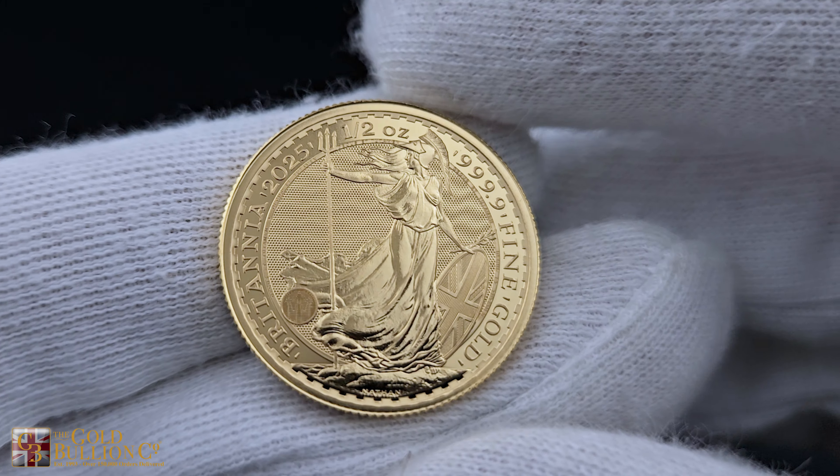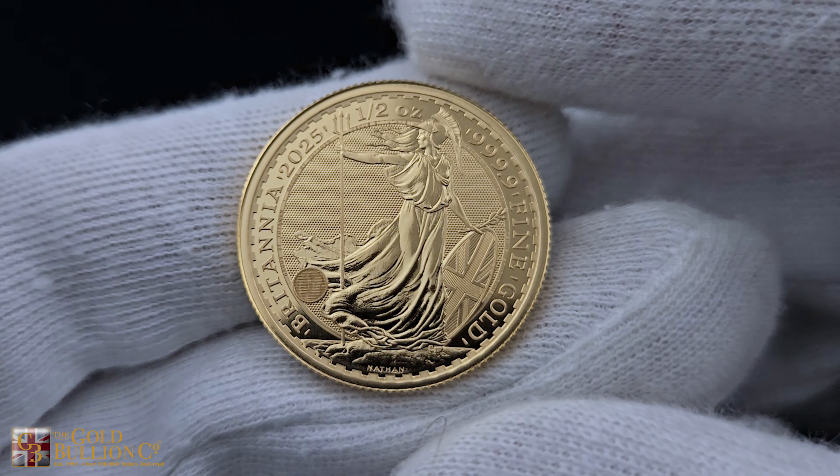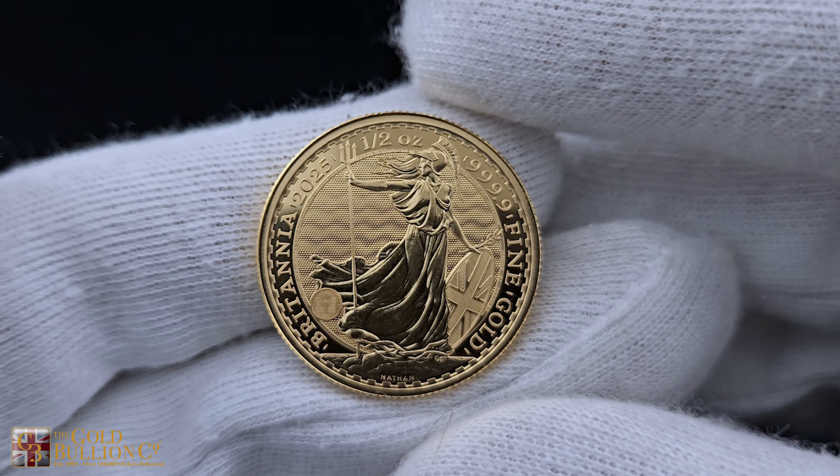The reverse showcases Philip Nathan's famous Britannia design, symbolising strength and stability, while the obverse features the portrait of King Charles III.